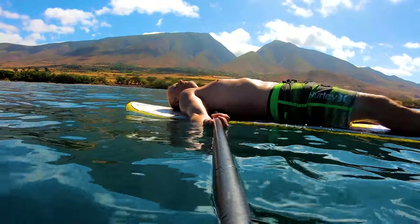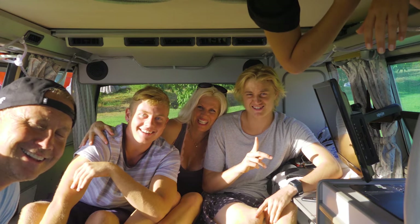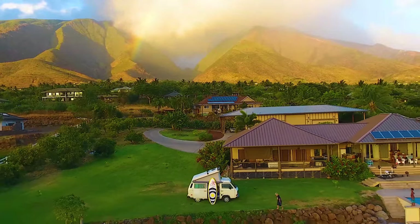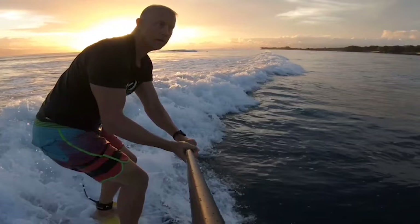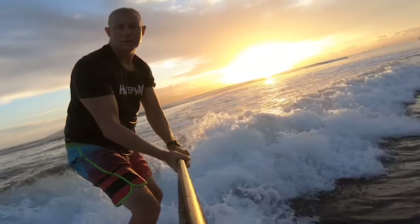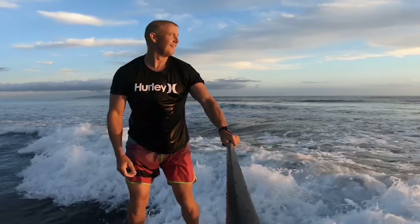Oh, and one last thing — as far as the West family of six all living in this van, that ain't ever going to happen. If someone you know is looking to buy or sell real estate in the state of Hawaii, send them my way. I promise I'll show it to them through the paradise glasses. My website is hawaiirealestate.org. Mahalo.